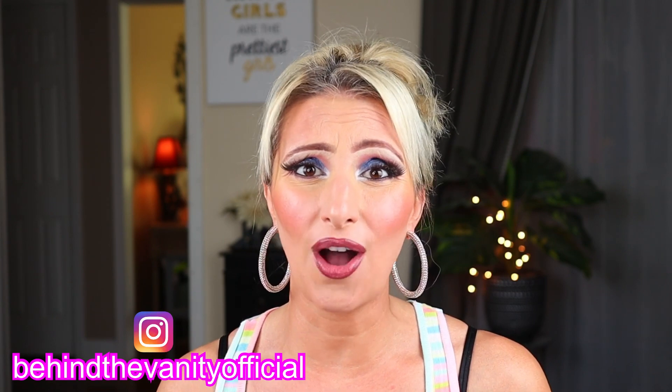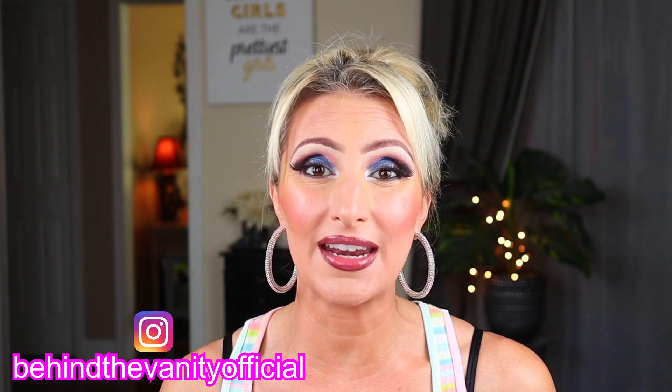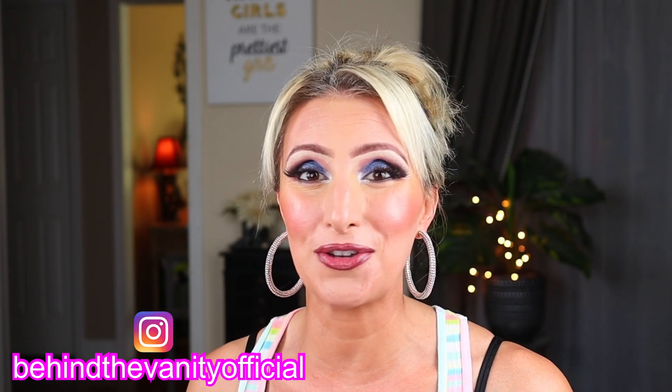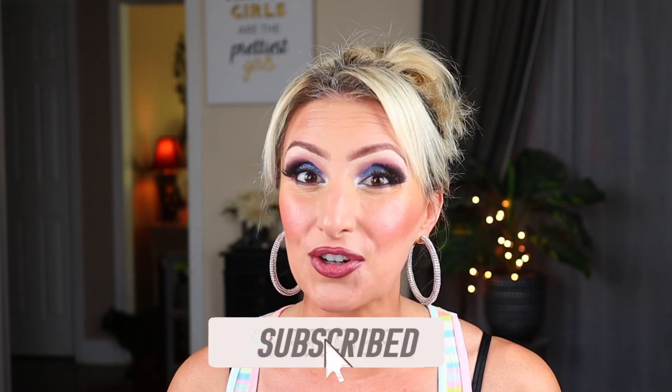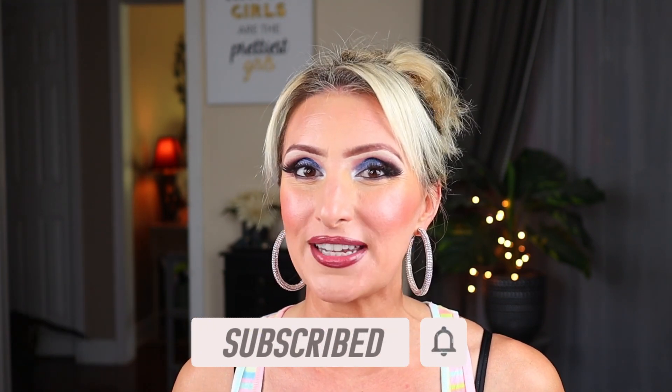So today is another Dollar Tree haul. I've been doing a lot of these lately — there's just been so many great products. So if you love Dollar Tree hauls, you've been in a very good place lately with my channel. If you are new to my channel, I do hope that you will subscribe and hit that bell notification for more Dollar Tree oriented makeup and haul content. I do some other content as well, but I do love Dollar Tree content in particular. So if that sounds good to you, you are definitely in the right place, and I do hope that you will subscribe and become one of my Dollar Divas.